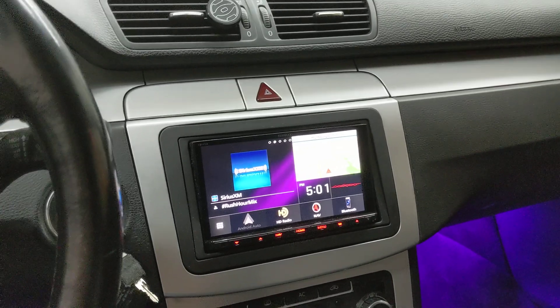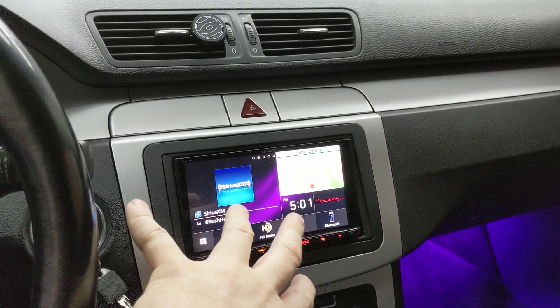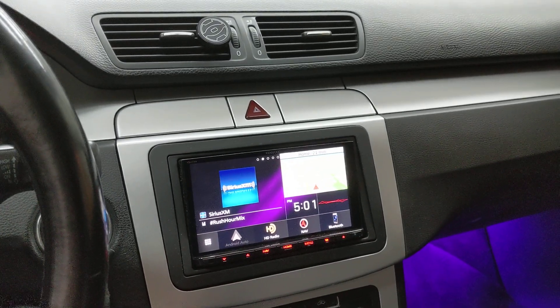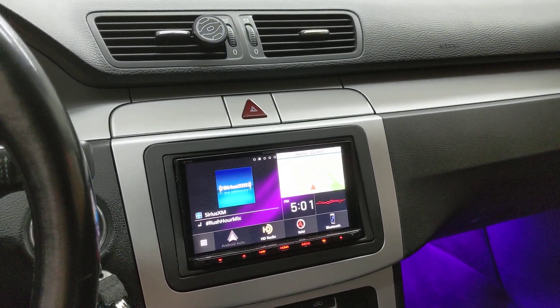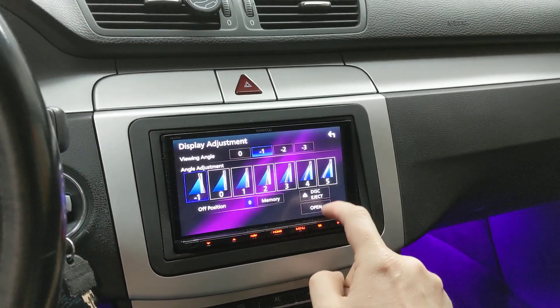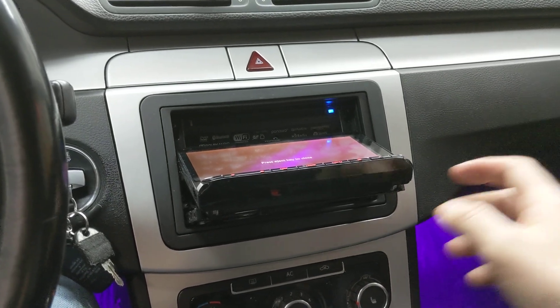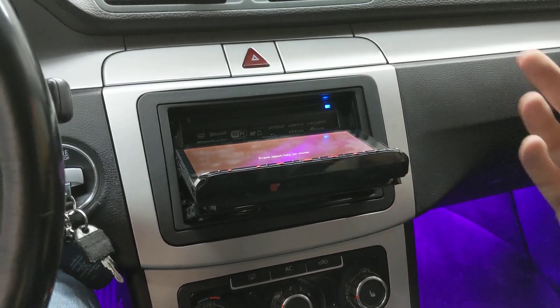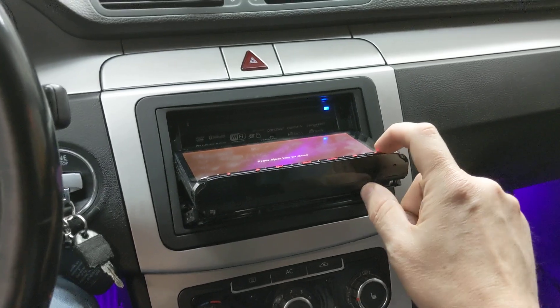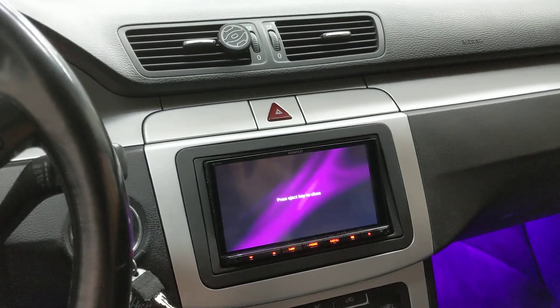Both wireless CarPlay and Android Auto are available in this radio. It's got a capacitive touchscreen, the highest resolution double-DIN screen I believe on the market right now, GPS nav by Garmin, DVD and CD support. If I open up the screen here, it's got SD media support so you can play videos off an SD card, and USB support so you can play videos off a USB cable.